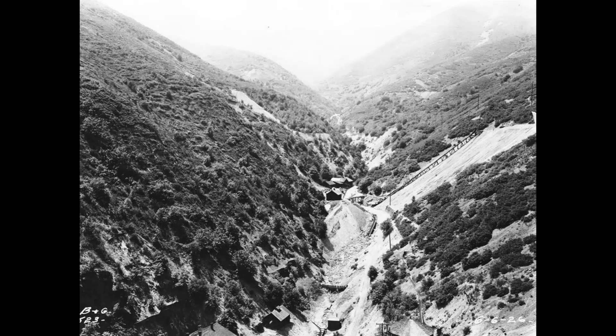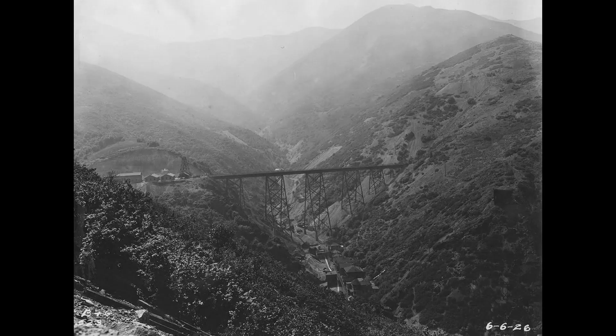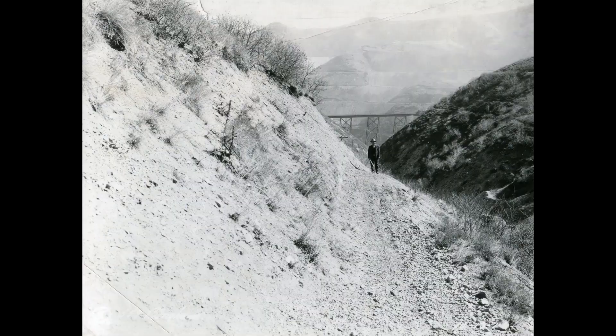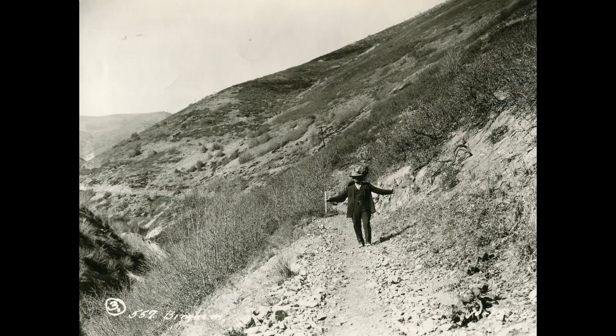It shows the mine dumps approaching Markham Gulch. Then we have some pictures taken June 6th, 1926 of that Markham Gulch — note how far up the gulch you can see. Also, Markham Gulch was home to the large Markham Bridge, completed June 1911. It was 220 feet tall and 640 feet long — a magnificent sight.